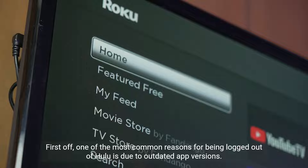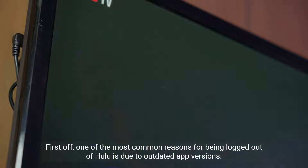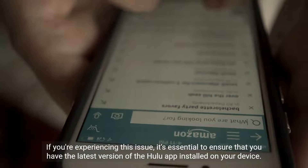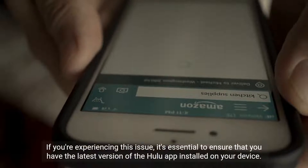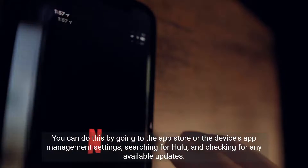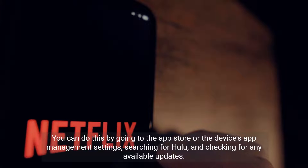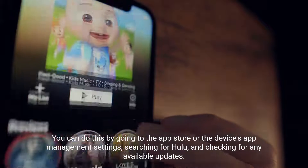One of the most common reasons for being logged out of Hulu is due to outdated app versions. If you're experiencing this issue, it's essential to ensure that you have the latest version of the Hulu app installed on your device. You can do this by going to the App Store or the device's app management settings, searching for Hulu, and checking for any available updates.